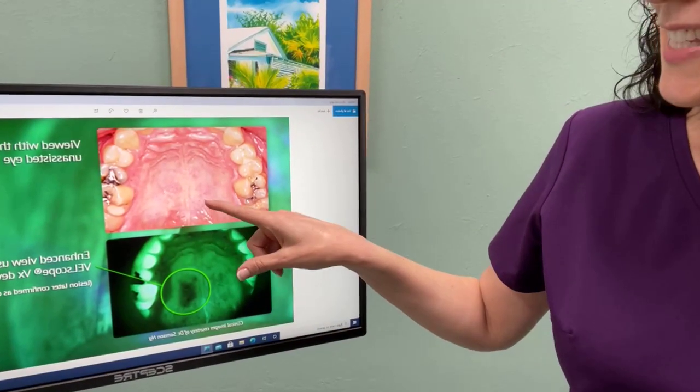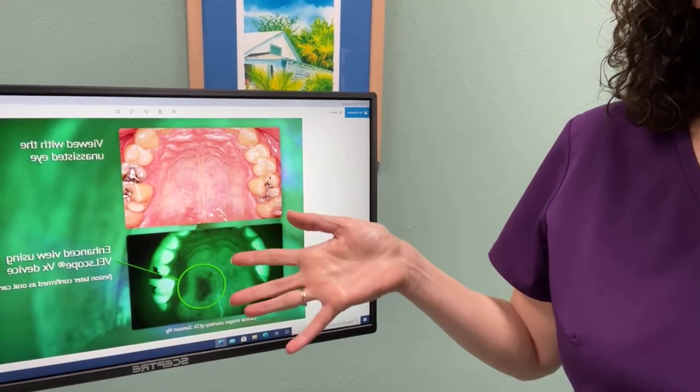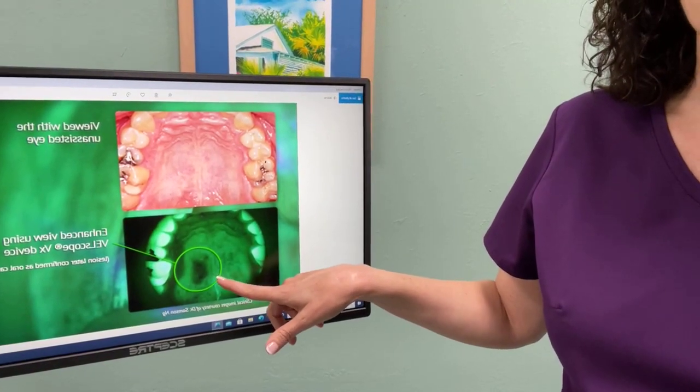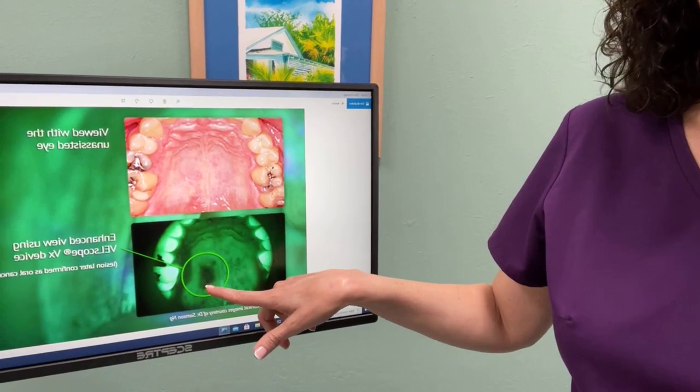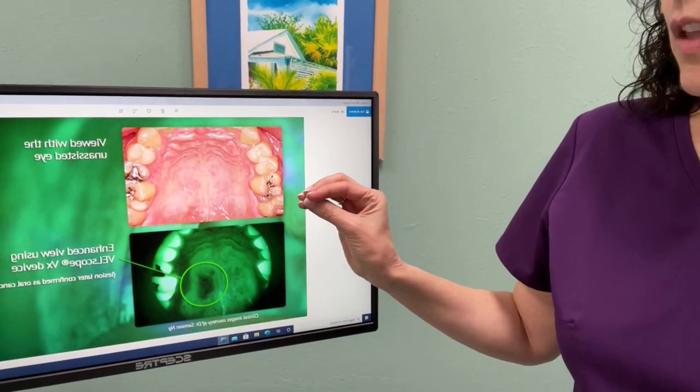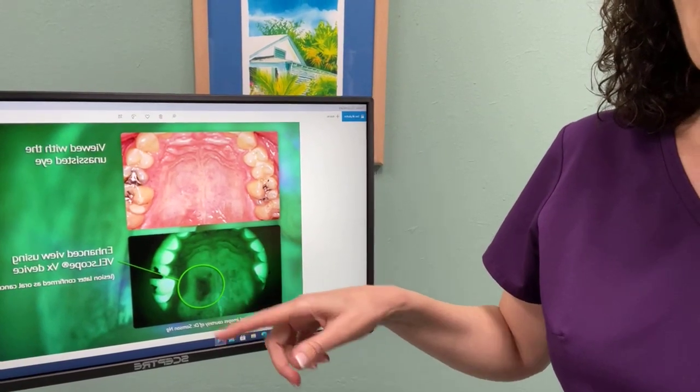Here is an example of oral cancer. You can see that for the most part this area appears normal without the light. But when you have the Velscope light shining on it, you can see that it makes such a big difference — it reveals the abnormal tissue right there that actually ended up testing as oral cancer. That's why it's so important.